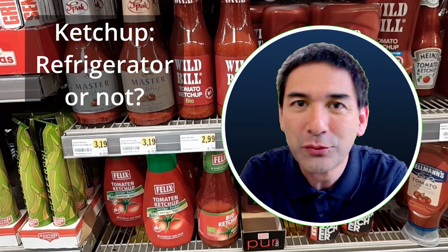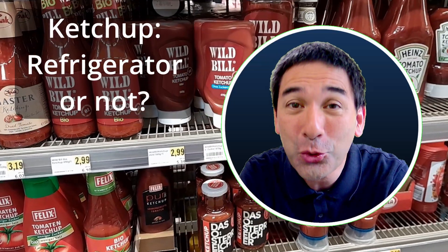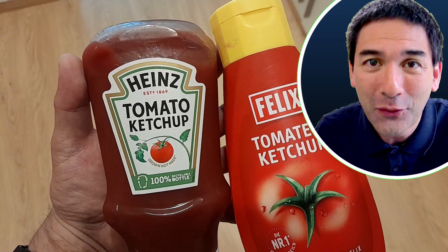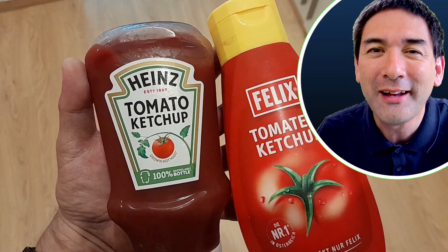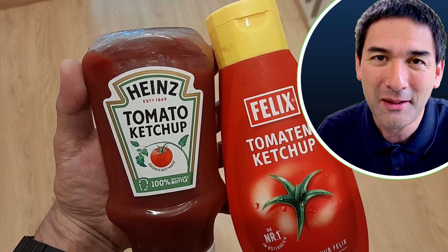Should you put ketchup into the refrigerator or is it okay to leave it outside at room temperature? Social media does not seem to agree on this question, and the answer is not quite as straightforward as it might appear.